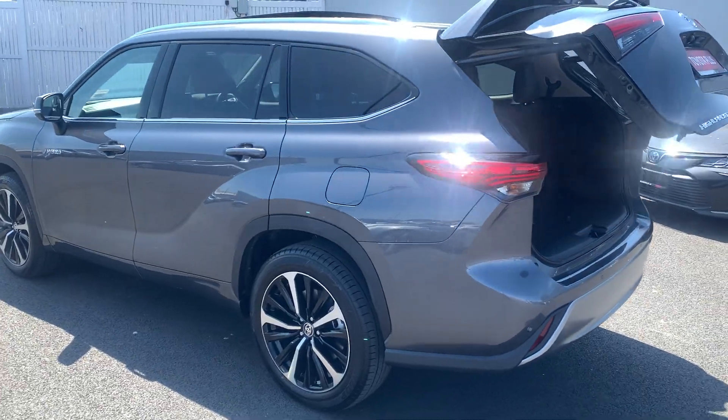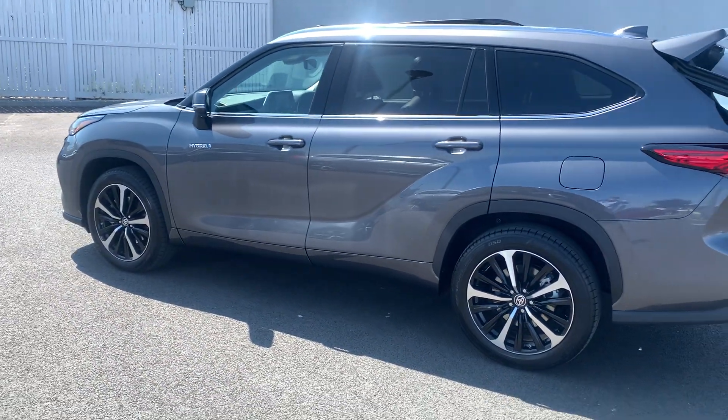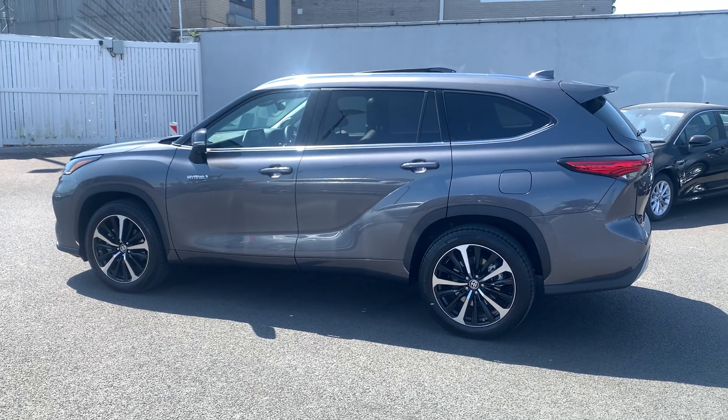This car comes with a balance of three year warranty and three years roadside assist. It's available to view at Toyota Long Mile today. Thanks for watching.